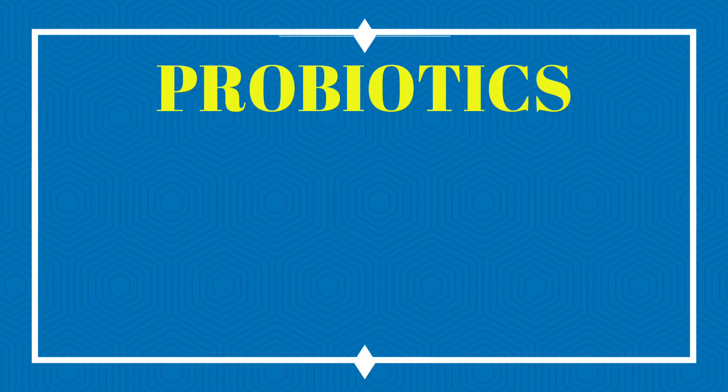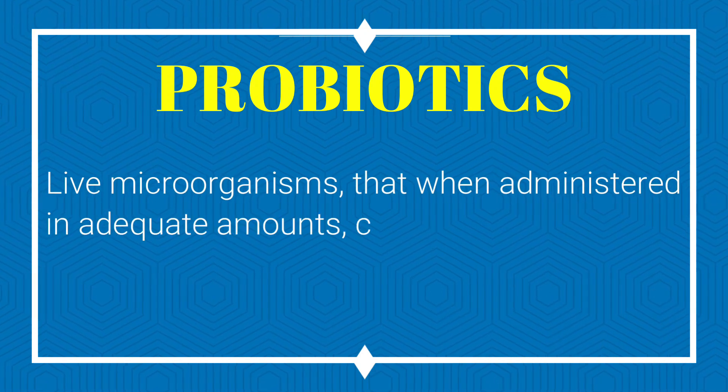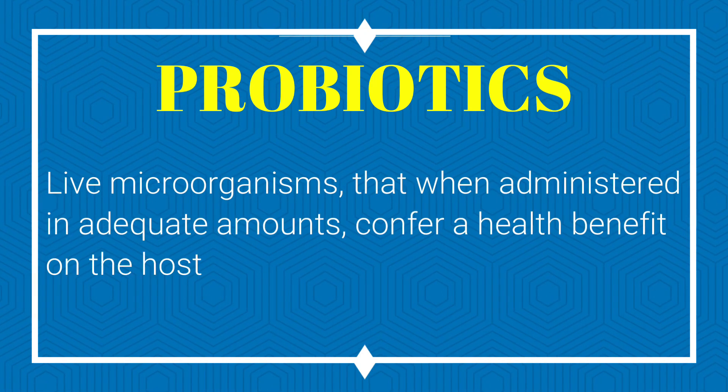Alright, let's warm up nice and easy. Probiotics — very familiar term. Probiotics by definition are live microorganisms that, when administered in adequate amounts, confer a health benefit on the host. You might think they just said 'beneficial bacteria that's good for your gut,' but you actually missed a lot in that definition. Let's go back and dig deeper.